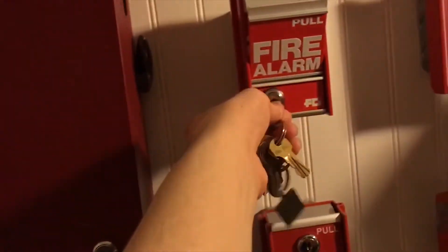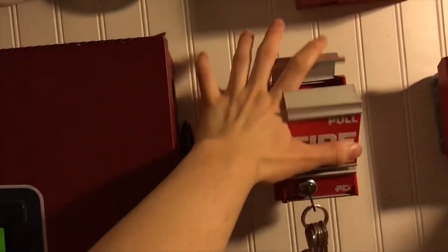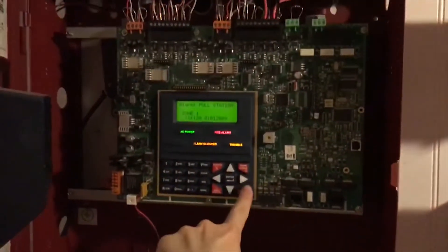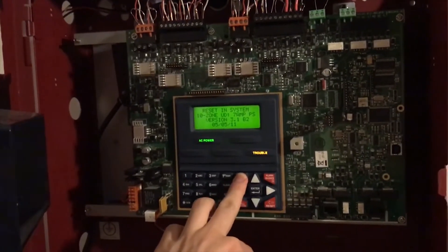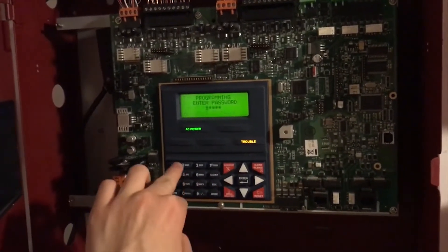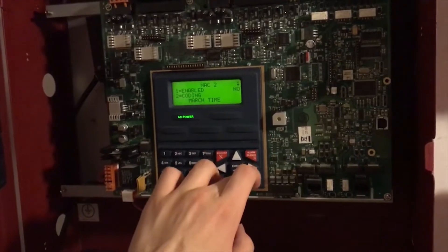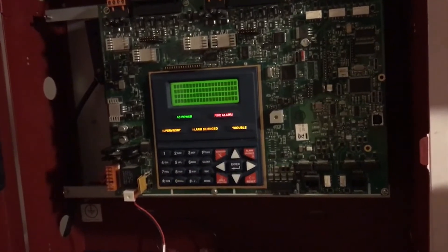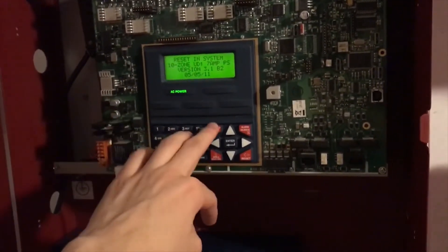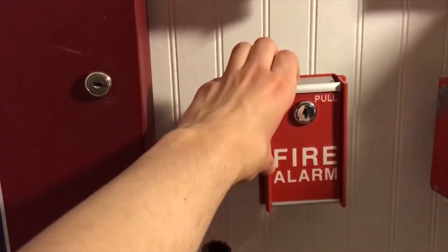I think I meant to say this was on high-low — that's still flashing because it's on non-silence-able. Alright, time to silence the trouble, go ahead to programming mode, go to the password, which is not the default. It goes on to the panel because the zones are disabled. I'm going to pull the MS-6 for this one.